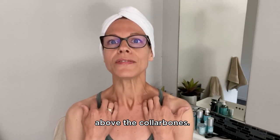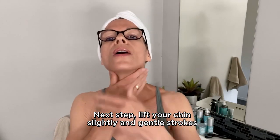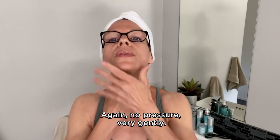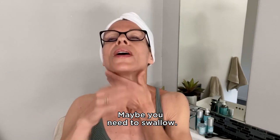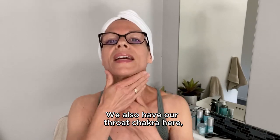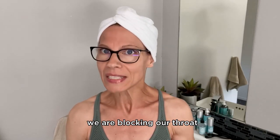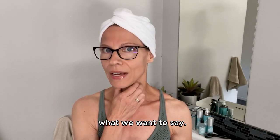Next step — lift your chin slightly and do gentle strokes down the front of your neck. No pressure, very gently. Maybe you need to swallow, and that is the fluid starting to move. We also have our throat chakra here, and when we tend to get tense in this area we are blocking our throat — energetically this means the words are literally stuck in this area.